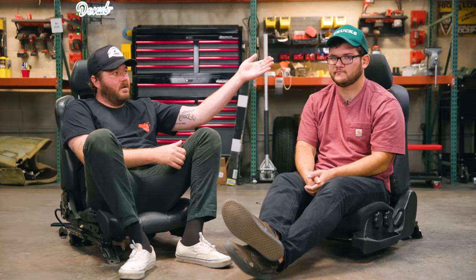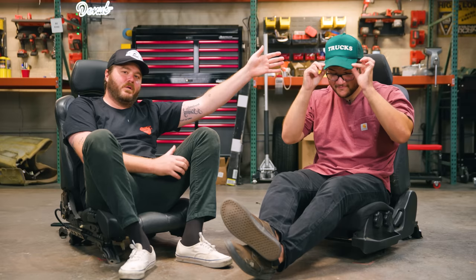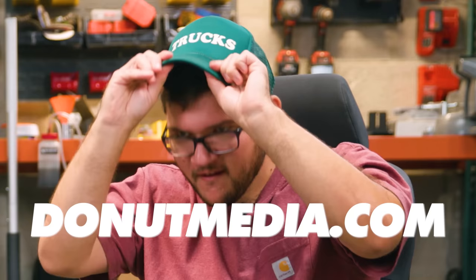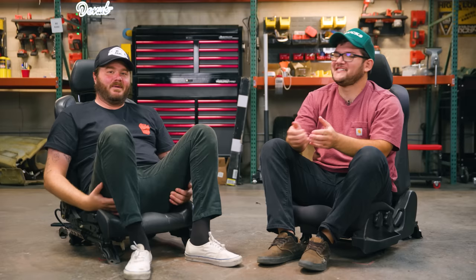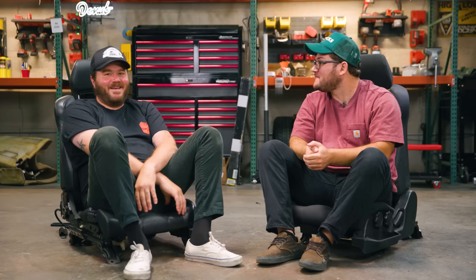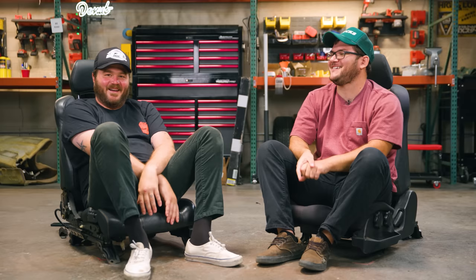Thank you guys so much for watching High Low and everything else on Donut. We like trucks now — if you like trucks too, you can go to donutmedia.com and get yourself an official trucks hat inspired directly by High Low. We also have super extended cuts of all these episodes available on the Donut Underground. Hit the join button or I'll put a link in the description. Those director's cuts have a lot of bits that I wish made the final cut — some of them got cut because apparently they'd demonetize our channel. So if you want to see us say all the words, hit that join button. Be kind. I love you. See you next time.